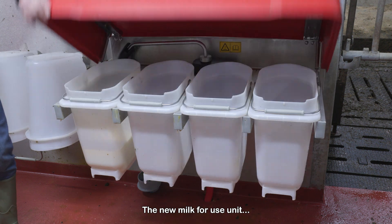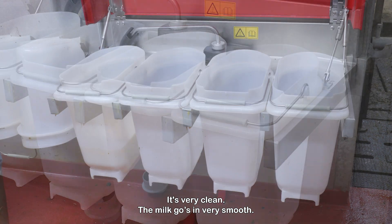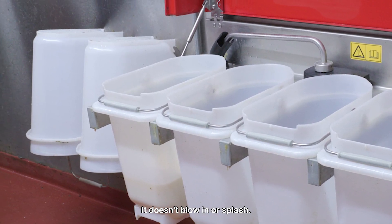The new milk for use unit — I definitely think there's been a lot of thought that went into it. It's very clean, the milk goes in very smoothly, it doesn't blow in or splash.